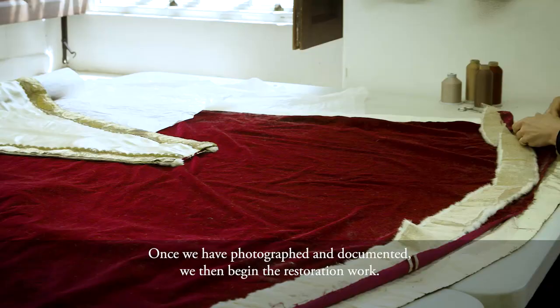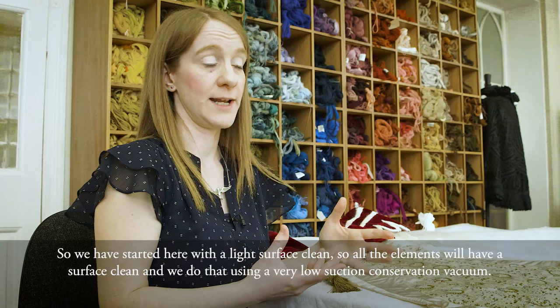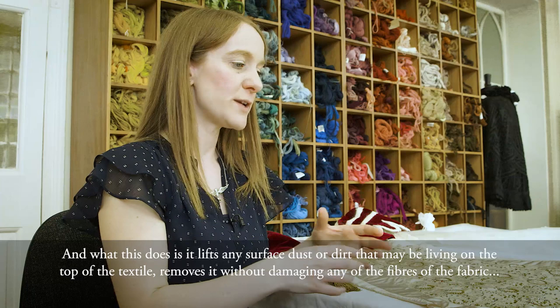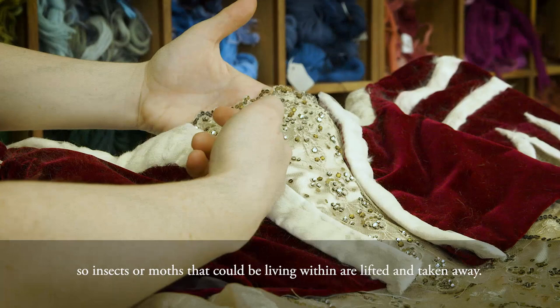Once we have photographed and documented, we then begin the restoration work. We've started here with a light surface clean — all the elements will have a surface clean. We do that using a very low suction conservation vacuum, which lifts any surface dust or dirt from the top of the textile, removes it without damaging any of the fibres, and prevents further damage from things like insects or moths living within.